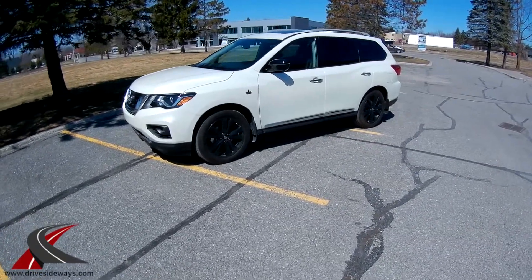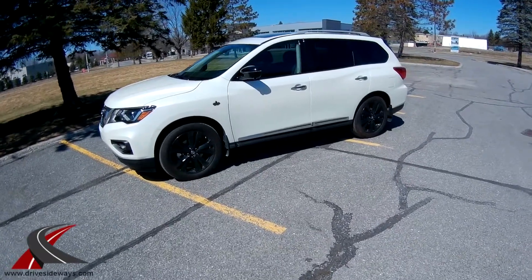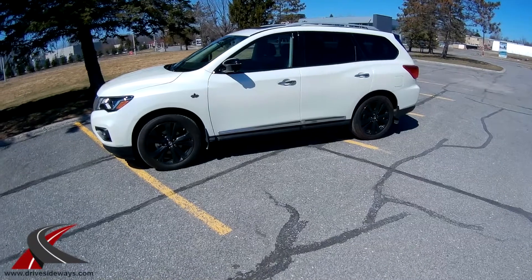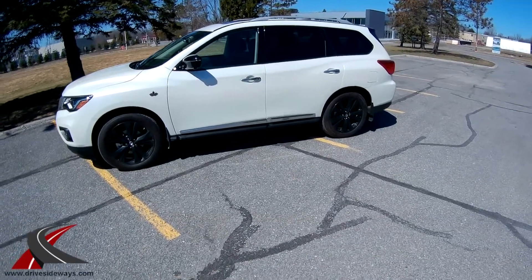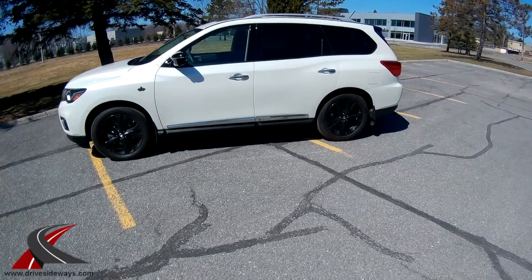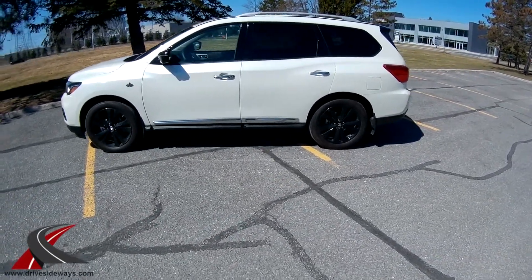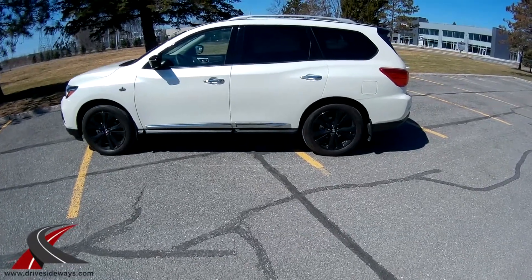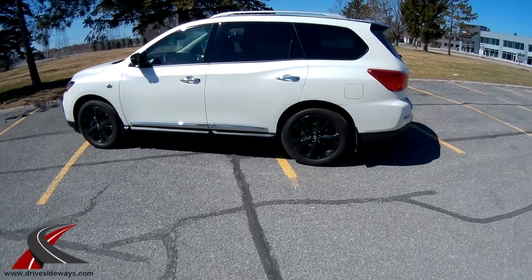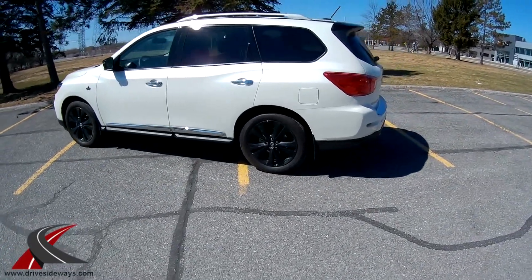The Midnight Edition adds the black mirrors, an extra panoramic sunroof in the back, black wheels, and a black spoiler on the back. It's basically the same price as the fully loaded models, so it's got everything: leather, blind spot detection, radar cruise — things like that. It has pretty much everything.